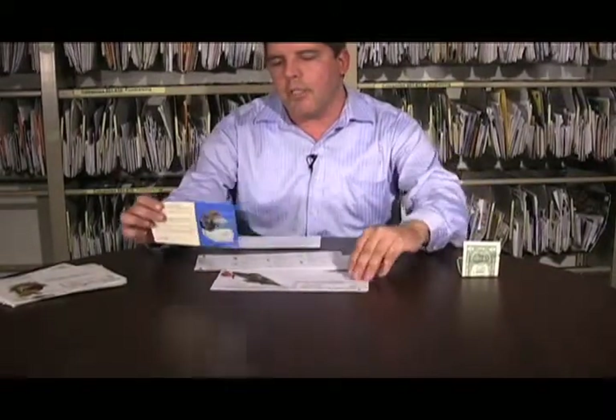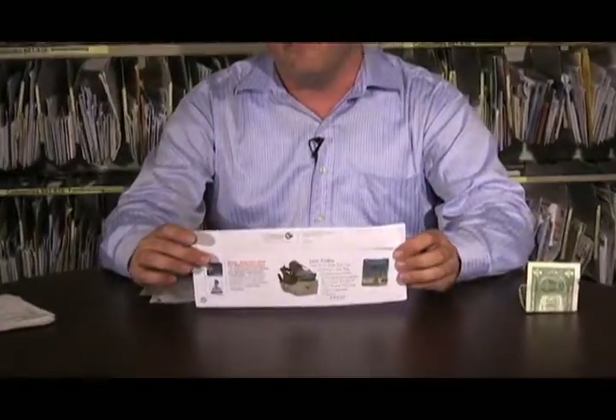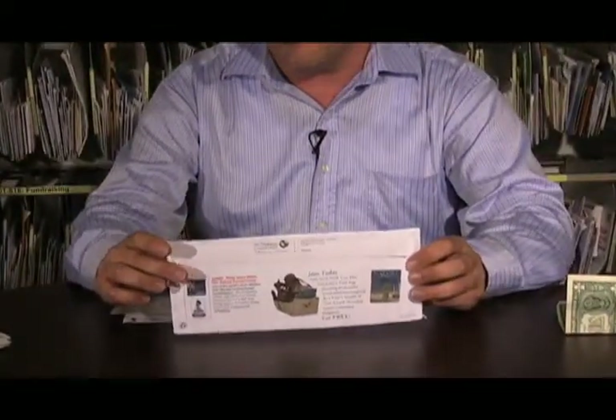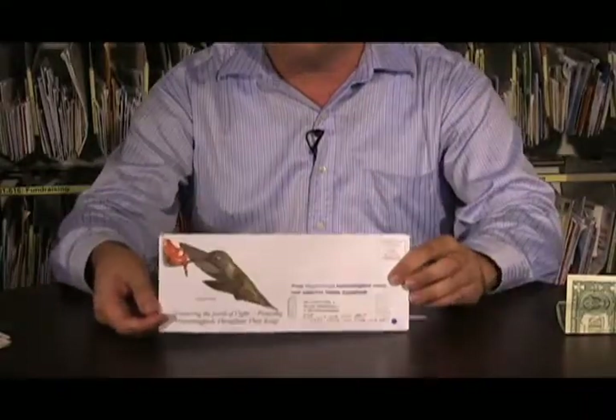Basically, those two factors alone make this a great package. The rest of it is kind of standard fare for most organizations. There's a sheet of labels, and there's mention on the buck slip and on the back of the envelope about the premium offered — a tote bag, again featuring the broad-tailed hummingbird.